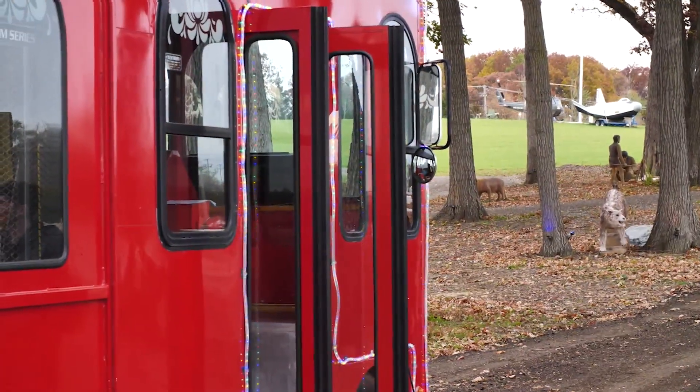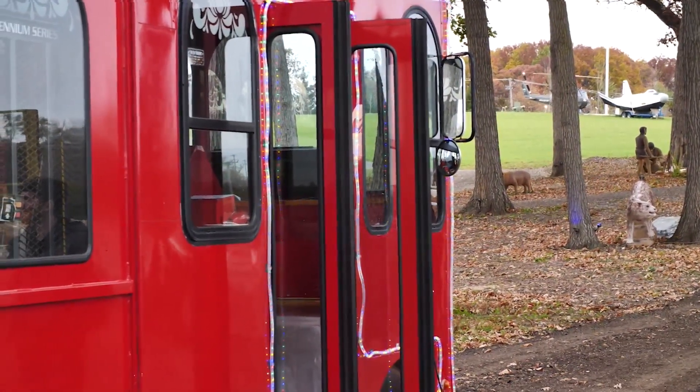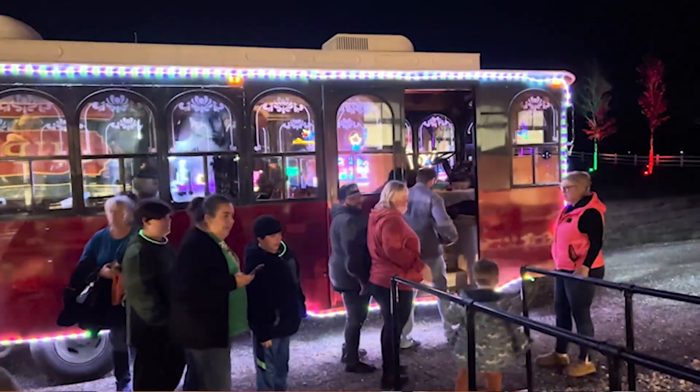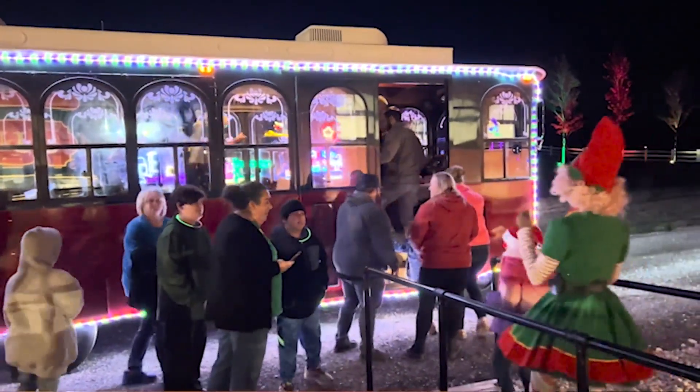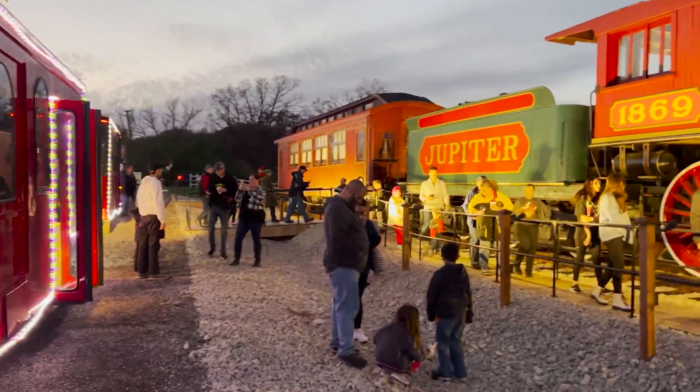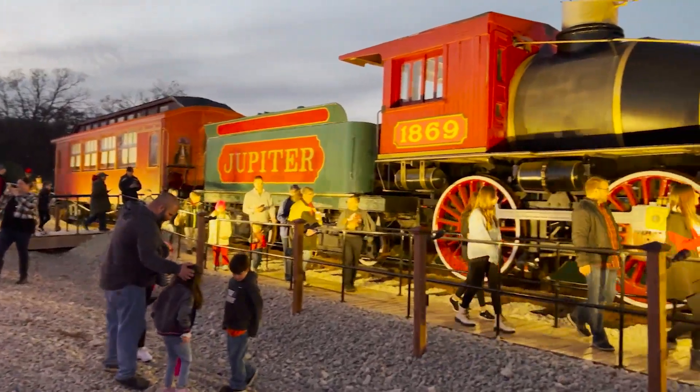Once we started with the idea of heated trolleys and an interactive experience — back in COVID it was nice to do your own drive-through — but now the energy is better when there's 30 people sitting in a trolley and you have two actors engaging and talking to kids. The kids are going to say hilarious stuff too, which adds to the whole environment. It's like watching a movie alone versus watching it in the theater. It's a totally different experience, and that's what we wanted to do here.